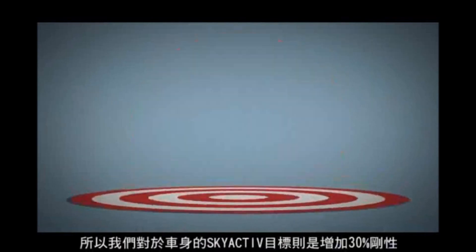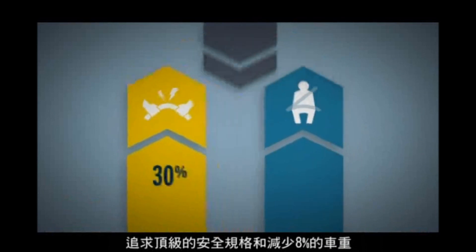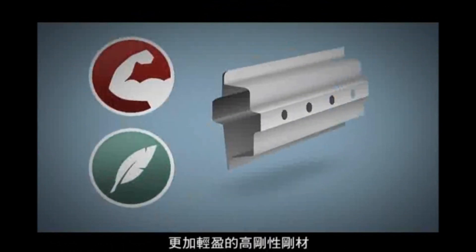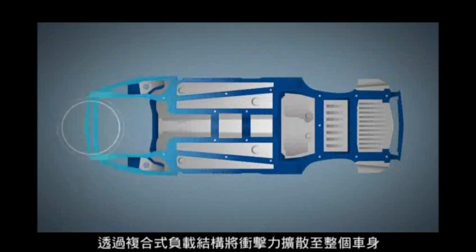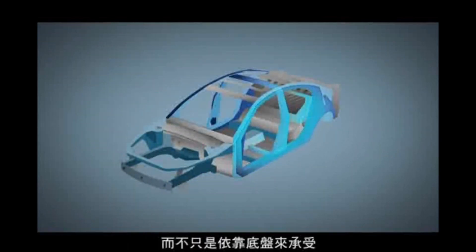So our Skyactiv target for the body was 30% greater rigidity, top crash safety performance, and 8% weight reduction. We got there with more extensive use of high tensile steel that's stronger and lighter than conventional steel, and harder working streamlined geometry, such as crash energy pathways that are more efficient by taking advantage of the entire body instead of just the floor.